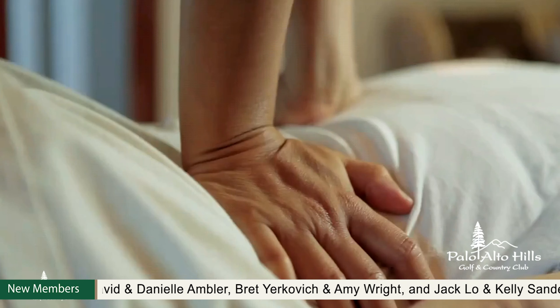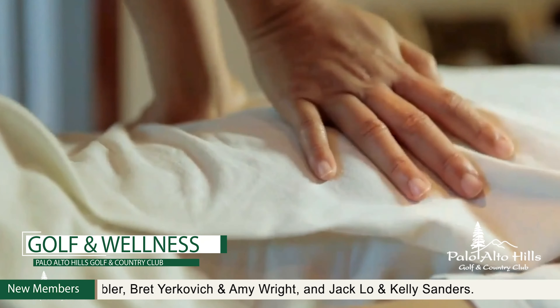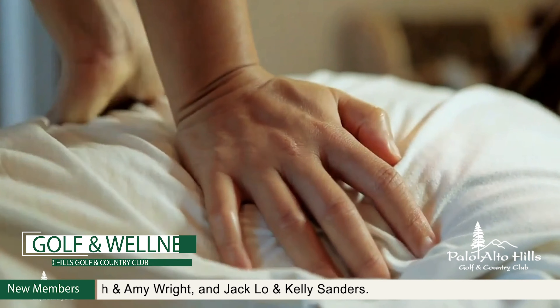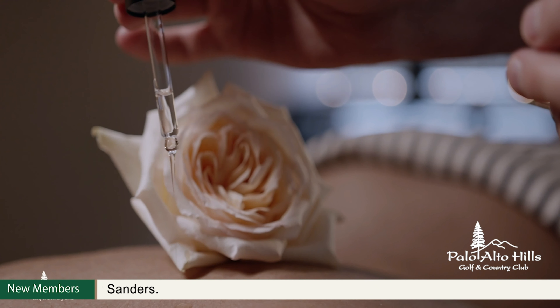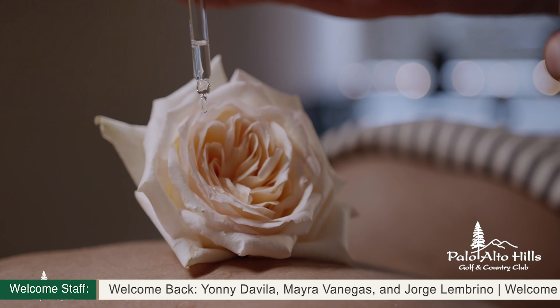For all the moms out there, we didn't forget the most important holiday of the year — it is right around the corner. Sunday, May 9th, we'll be hosting a delightful Mother's Day brunch both at the club or to go, fit for the most important person in the house.